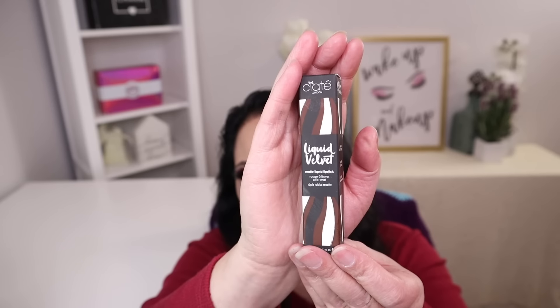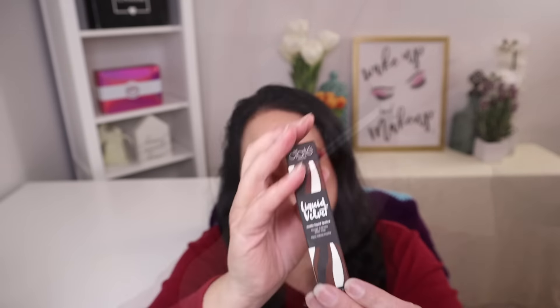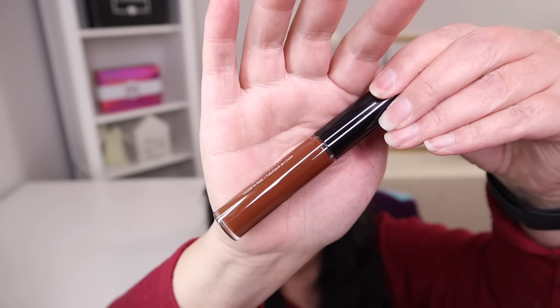The second item in this box is from Ciaté London, and this is a liquid velvet matte lipstick with a manufacturer retail price of $19.99. Here's the box — and what a beautiful color. I really like that.